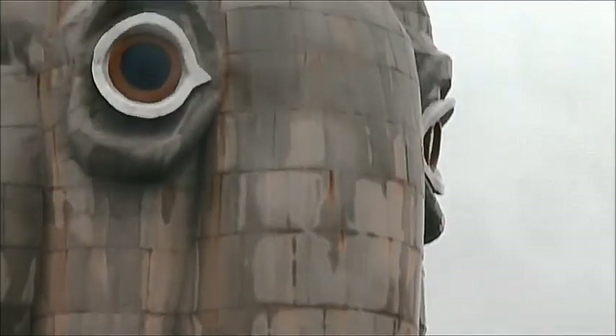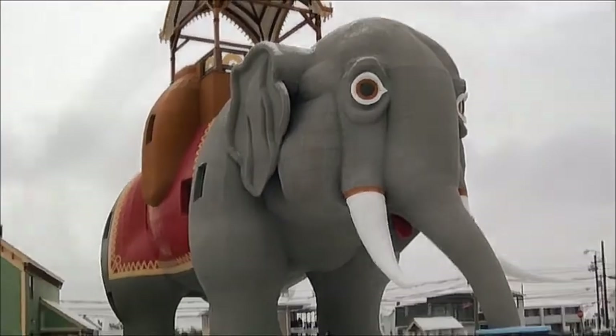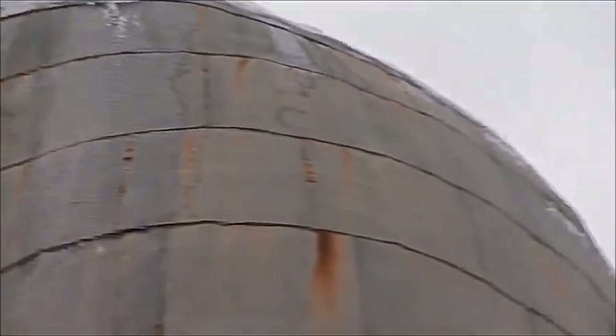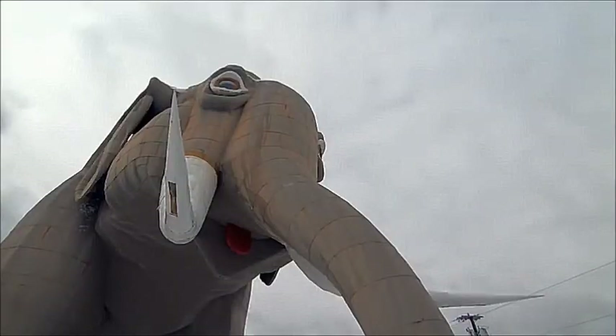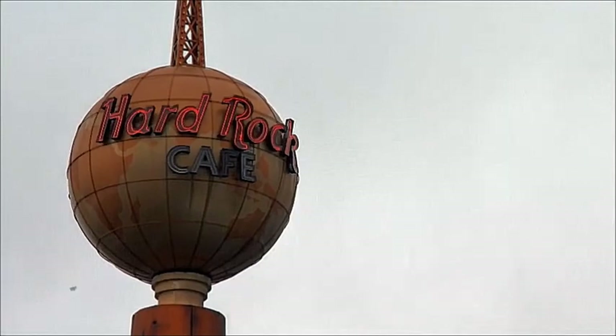The last time Lucy was painted was 2002. By 2009, the deterioration was clear. On average, it rains every three or four days in Atlantic City, with wintertime bringing snow and ice.